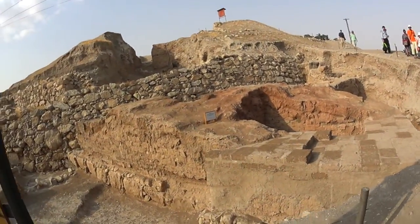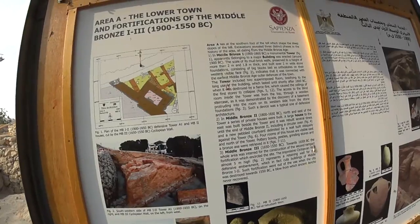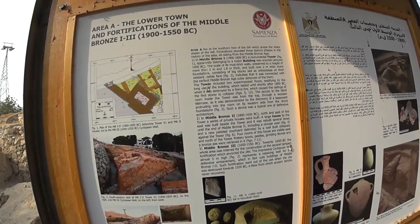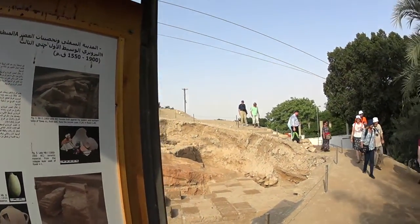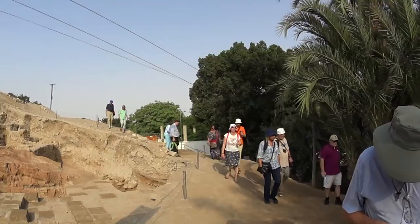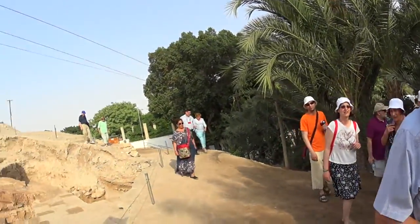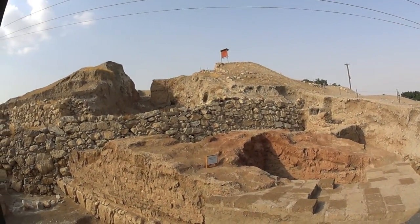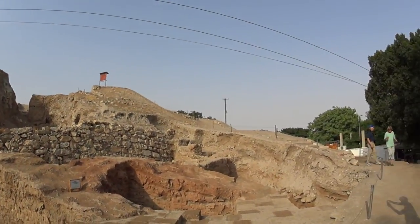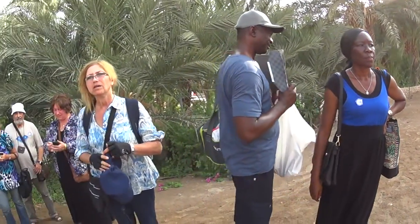According to the scholars and excavators, that area we see right now was actually destroyed no later than 1550 BC. The problem is that Joshua entered here in 1400 BC, which is 150 years after the city had been destroyed according to the scholars. So who is right — the book of Joshua or the scholars? You will have to choose by yourself.